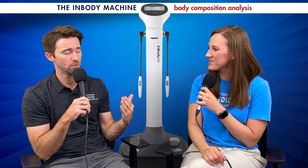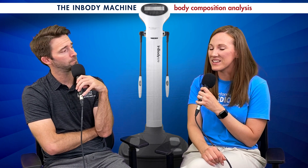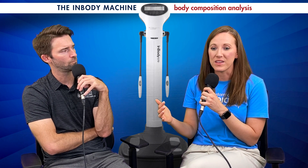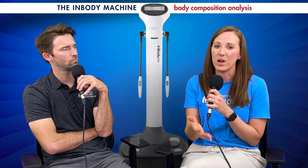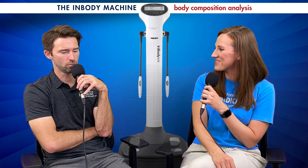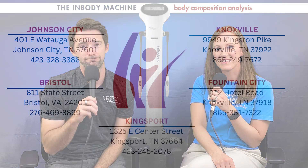We have the InBody here in the brand new West Knoxville location. This is an awesome test — we're able to use it along the way, track how things are going, and advise you on how to make changes to really accomplish what you want for your body composition. Come by and get it done! She explained it — we'll see you guys next time.